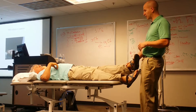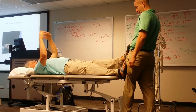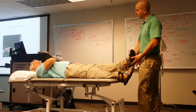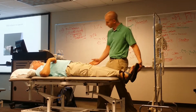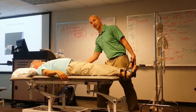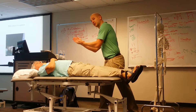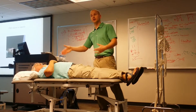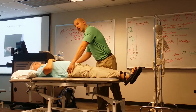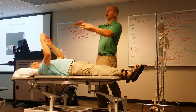It's going to do a lot of different things, but if you're looking to address an upslip — an upslip would be if he plants into a hole and it drives that ilium superior on the sacrum. So if we see that clinically, you're going to see the ASIS, iliac crest, and PSIS all raised up on that side.